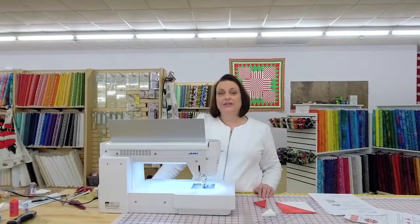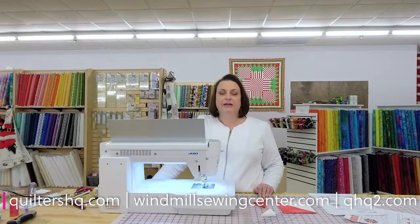Well, Joan, who are we? We are Quilters HQ, Windmill Sewing Center, and Sewing Machines Express. The websites are quiltershq.com, windmillsewingcenter.com, and qhqthenumber2.com. We do this every Tuesday. Thank you for joining us. Six to seven central.